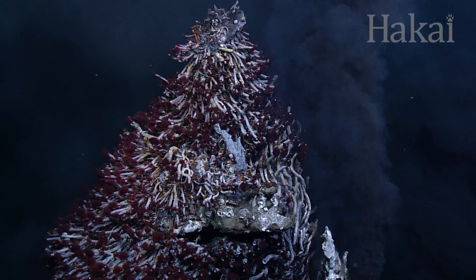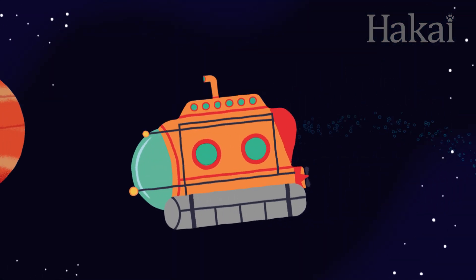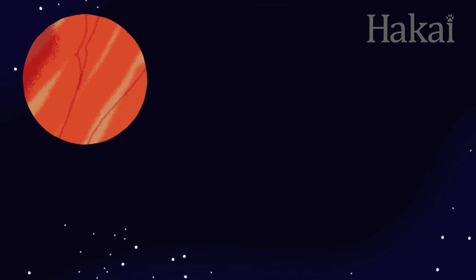Every year, scientists and explorers discover more and more hydrothermal vents we never knew existed all over the world. And they may have once existed on Mars.